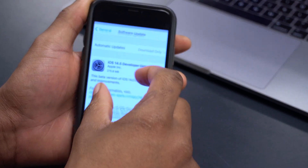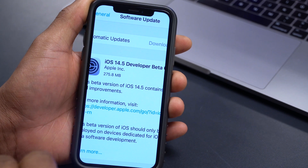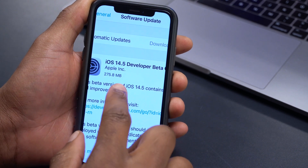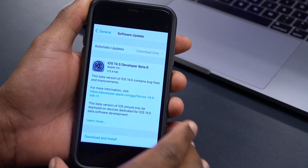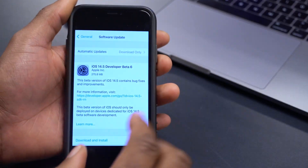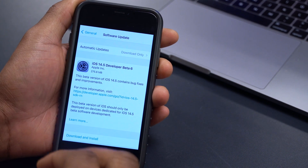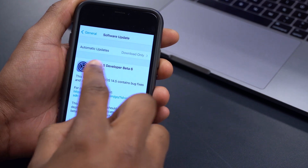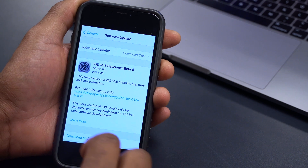For me, iOS 14.5 beta 6 came in at around 275.8 megabytes. I'm updating from iOS 14.5 beta 5 on the iPhone X, so if you have a different device your update size could be slightly different. If you're not yet on iOS 14.5, you'll get a bigger update file size.